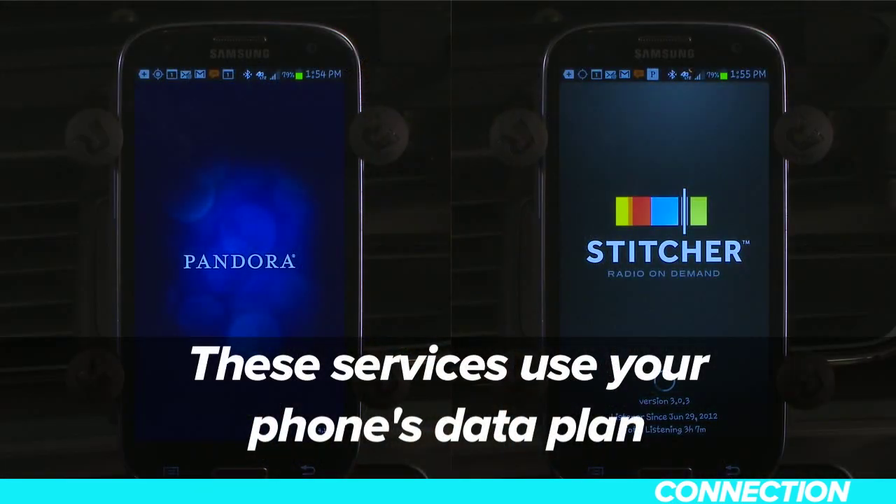Then make sure your Android phone is paired to your vehicle via Bluetooth. If you haven't done this yet, check out our video illustrating this simple process. Please keep in mind that the service does use your phone's data plan.